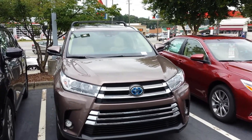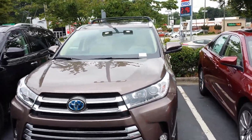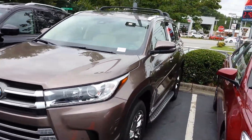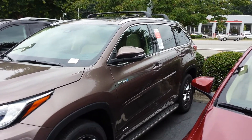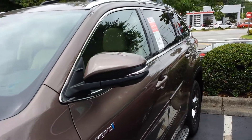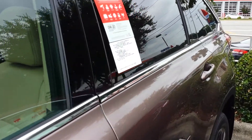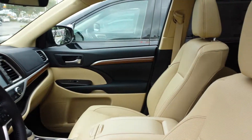This short video on the Highlander Hybrid is just to give you an idea of what the car's about. It's not the blizzard pearl, but this is a nice one. These things are a little bit in short supply, but this will give you an indication about the vehicle. I hope it's helpful.